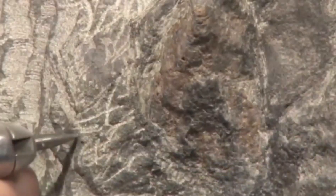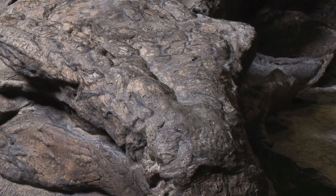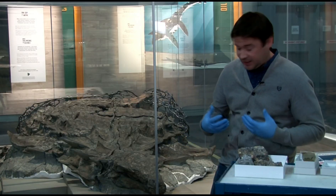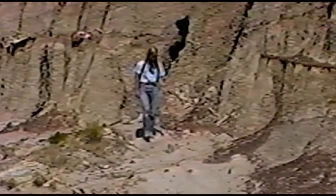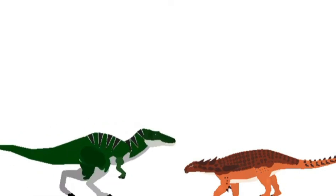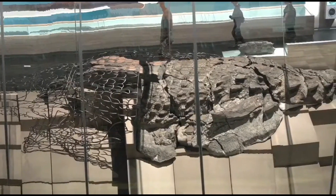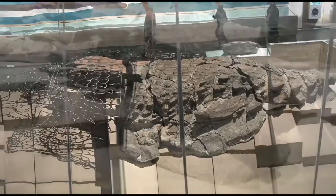Many of the fossilized armor plates possessed a keratin sheath — the same material as our fingernails — with a thin film that allowed researchers to guess at Borealopelta's color. "It was found that at least one component of Borealopelta's color was this reddish-brown," says Caleb Brown, a curator at the Royal Tyrrell Museum. The pigment seemed to be concentrated on the back of the animal and not the belly, consistent with the idea of countershading, which allows animals to blend with their environment and hide from keen-eyed predators.